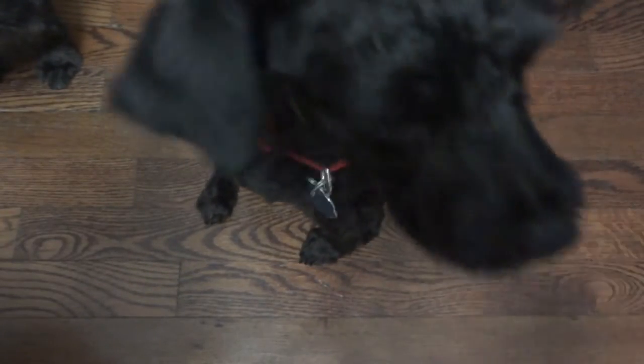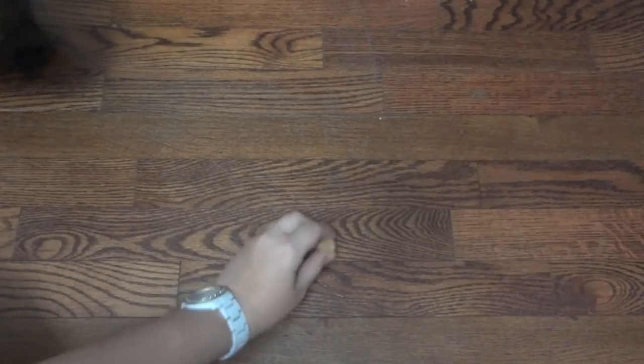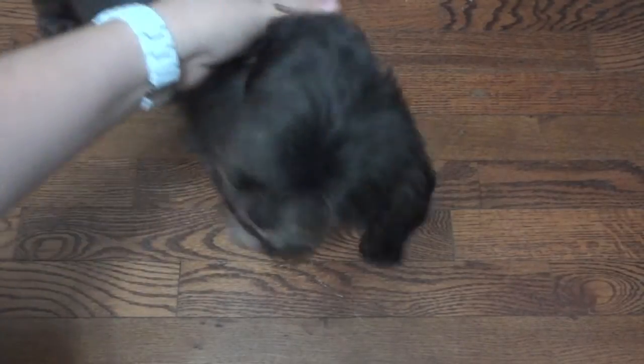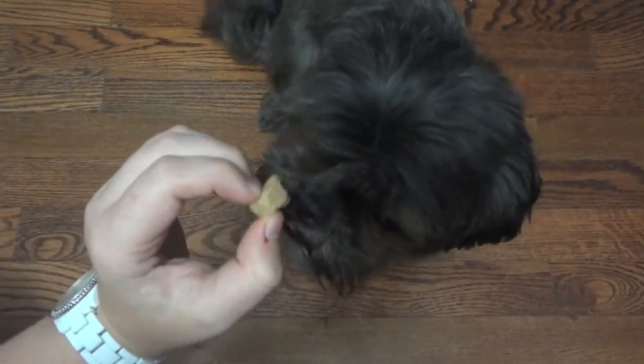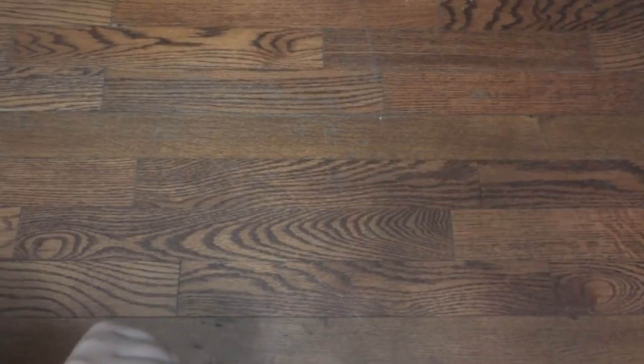Sit. Good boy. Ellie, do you want yours? Ellie's a little scared since Steve is so overpowering. Come here. Sit. Good girl. Ellie's going to take hers and eat hers off camera, of course.